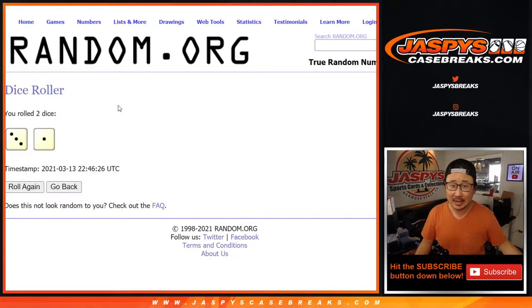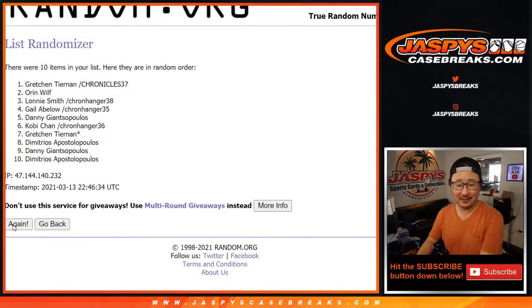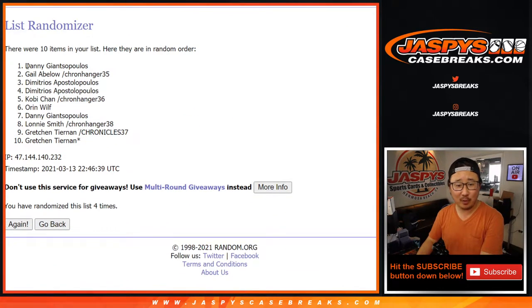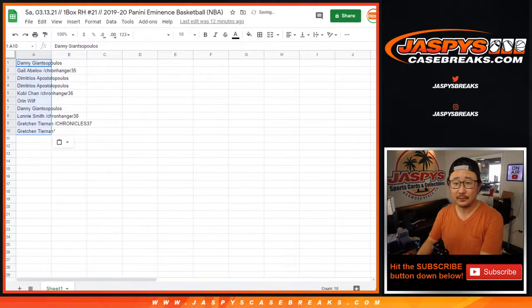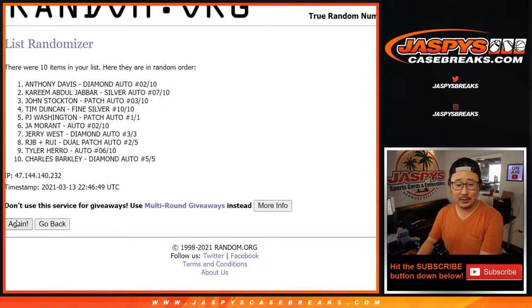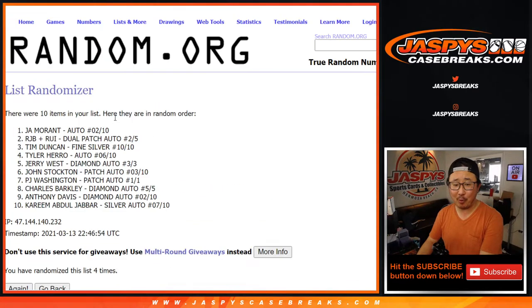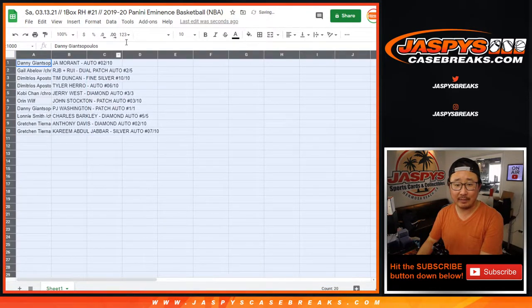Running the randomizer three and one, four times. I'm kind of nervous for you guys. After four rounds: Danny, down to Gretchen. Running it again — four times through the hits, and a fourth and final time. The Ja Morant's on top, the Kareem on the bottom. And this is how it shakes out for everybody.